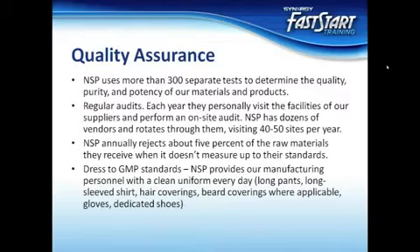By manufacturing our own products, we've taken the responsibility upon ourselves to manage the quality and effectiveness of our products. We wouldn't have it any other way.